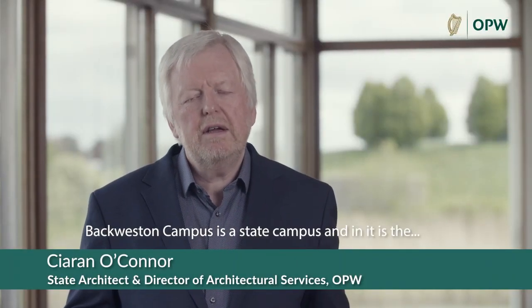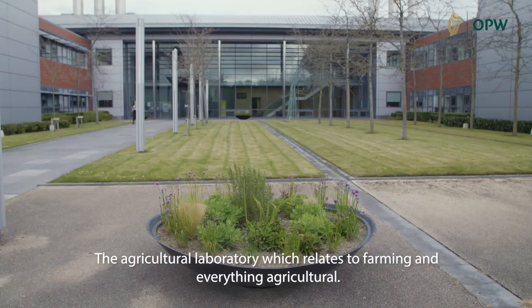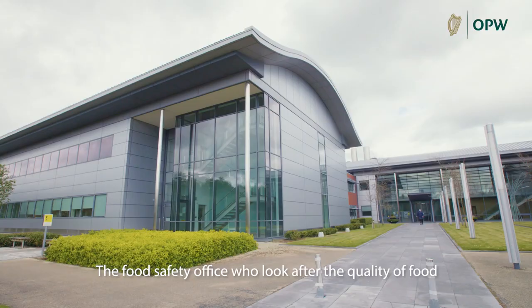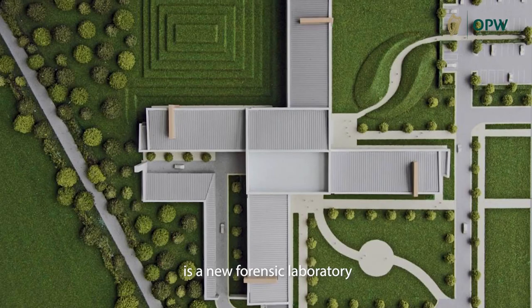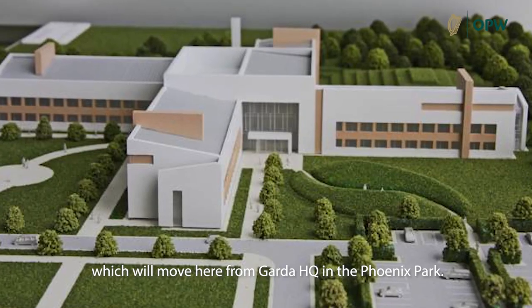Back Western Campus is a state campus and in it is the state laboratory which looks after customs and excise, the agricultural laboratory which relates to farming and everything agricultural, the food safety office who look after the quality of food, and also what's being built at the present time is a new forensic laboratory which will move here from the Garda HQ in the Phoenix Park.